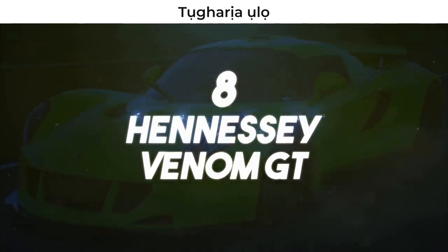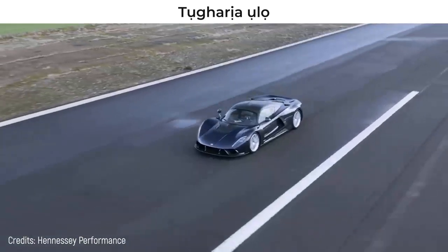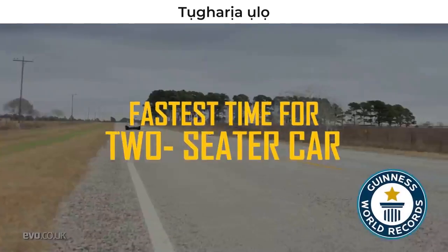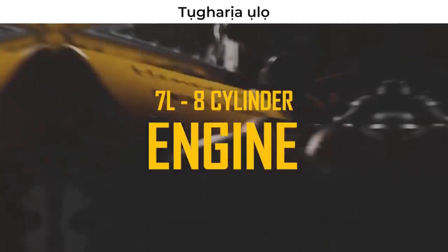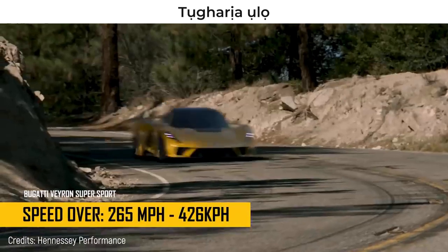Number 8: Hennessey Venom GT. It's time to show you the car that got the title from the Bugatti Veyron Supersport — the famous Hennessey Venom GT. This car was one of the flagships of the Hennessey company, which has achieved multiple records thanks to this car. It succeeded in accelerating from 0 to 186 miles per hour in 13.6 seconds, overthrowing the Koenigsegg Agera R. This feat also gave it the Guinness record for the fastest time for a two-seater production car. Its acceleration from 0 to 100 miles per hour in 5.6 seconds is also another world record. This is all due to its powerful 7-liter, 8-cylinder engine that has 1,244 horsepower.